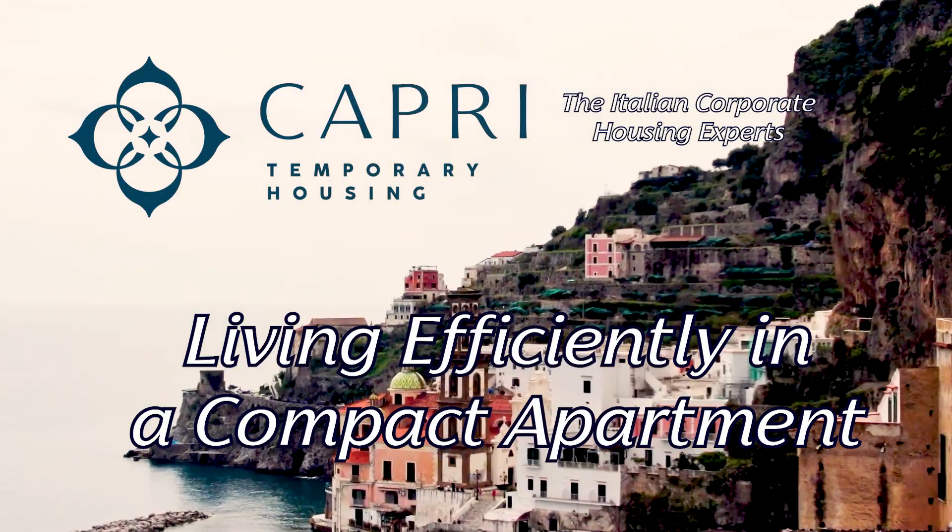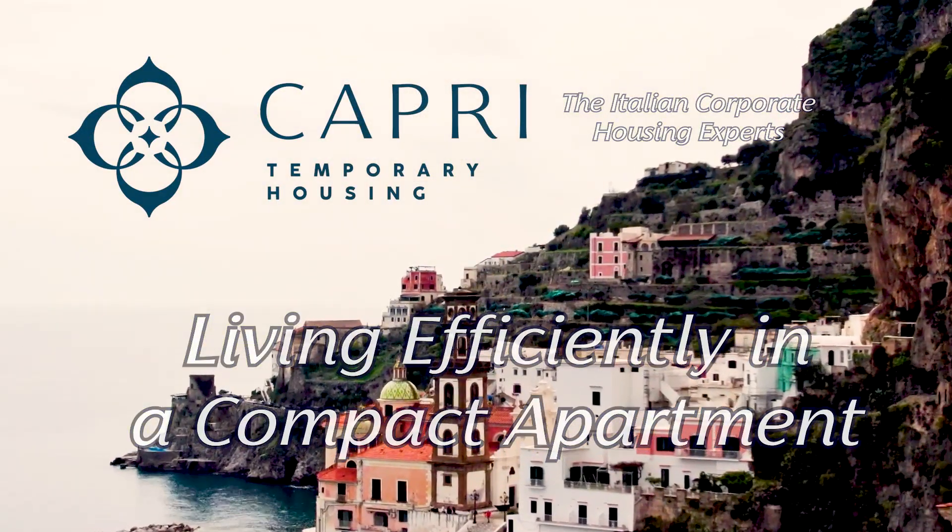Are you living in a one-bedroom apartment, or do you need to get one? Here are some tips to make your one-bedroom apartment really work for you. I'm Anna Scheller with Capri Temporary Housing, and we work with quite a few one-bedroom apartments.